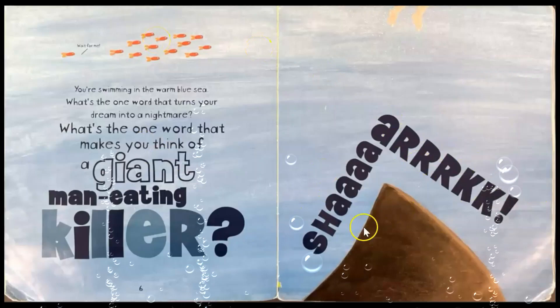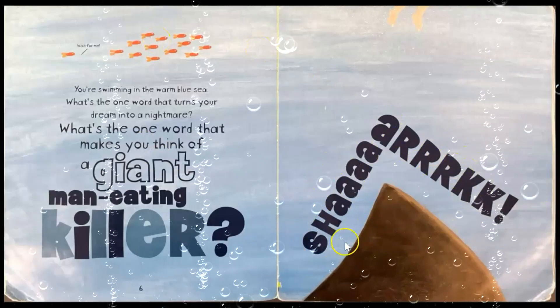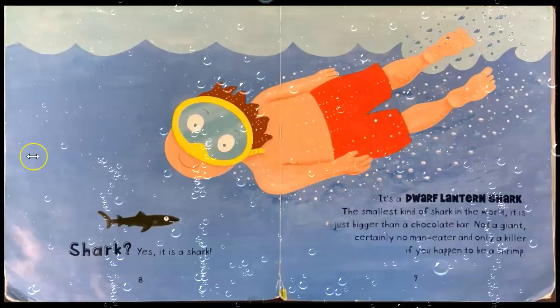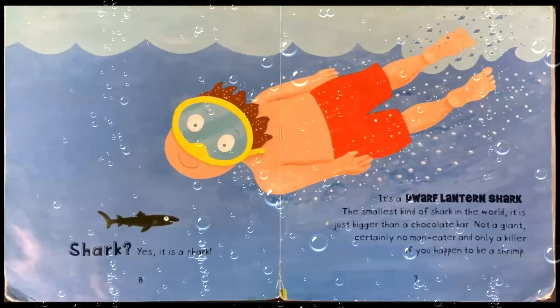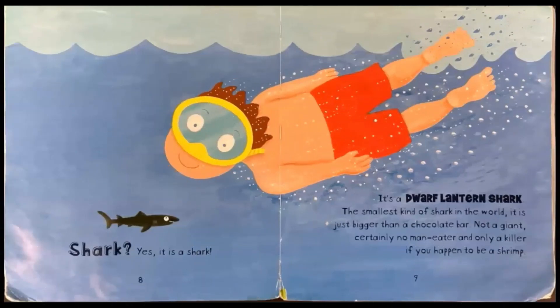Notice the illustration at the bottom of the page. That's a shark — a dwarf lantern shark, the smallest kind of shark in the world. It is just bigger than a chocolate bar. Not a giant. Certainly no man-eater. And only a killer if you happen to be a shrimp.